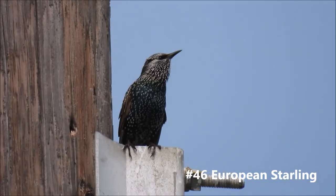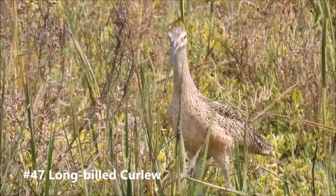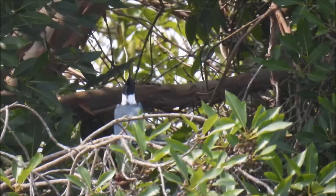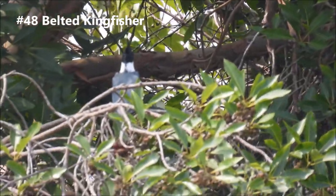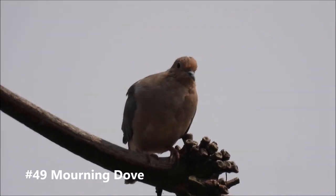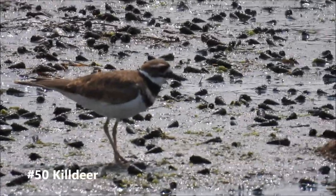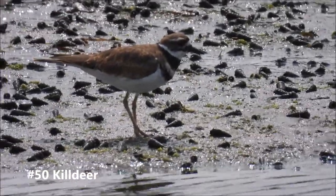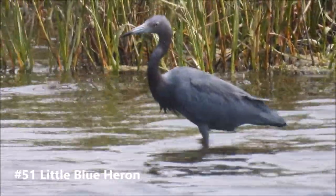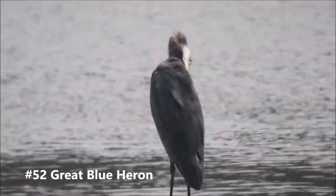It's a European starling. Here's a long-billed curlew. It's a belted kingfisher. Here's a little blue heron. Here's a great blue heron.